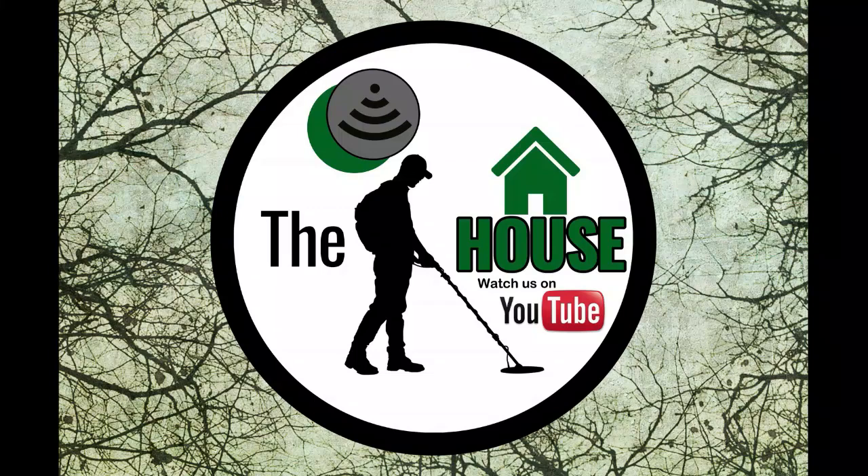Until next time, thanks for watching. Make sure you subscribe and like the video if you like it. Share with your friends. Until next time, take care. Bye.